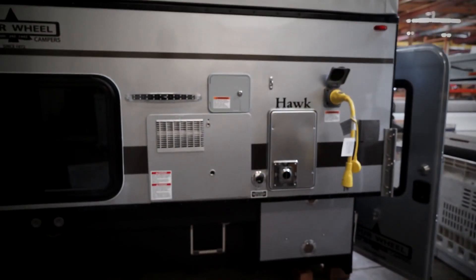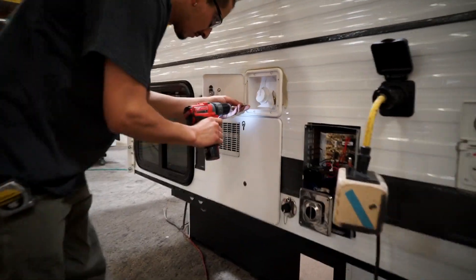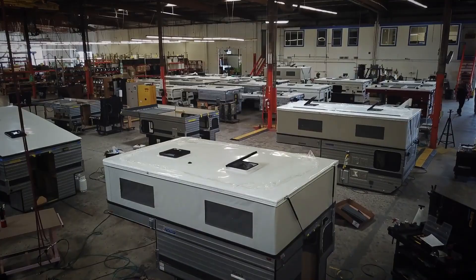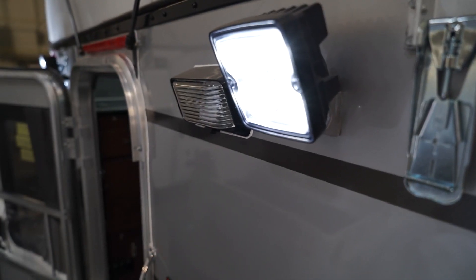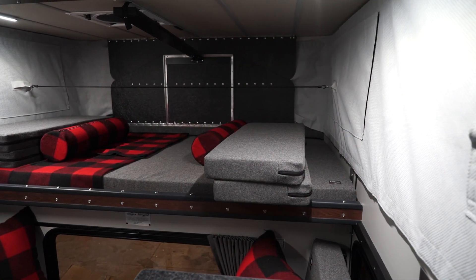Exterior options include smooth or stamped-pattern aluminum in a variety of color options, from white, red, and gray to other natural tones. There are many variations of LED lighting to choose from and can be selectively placed around the camper's interior and exterior.